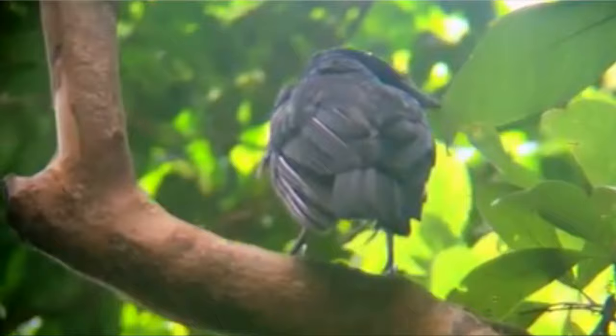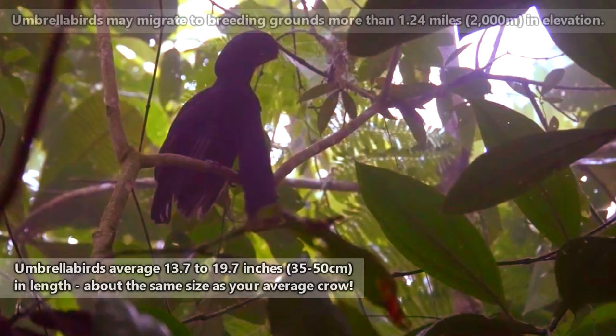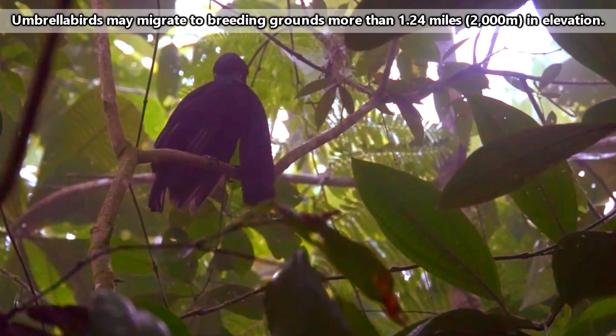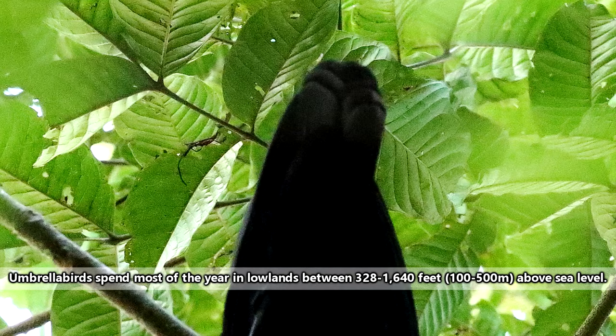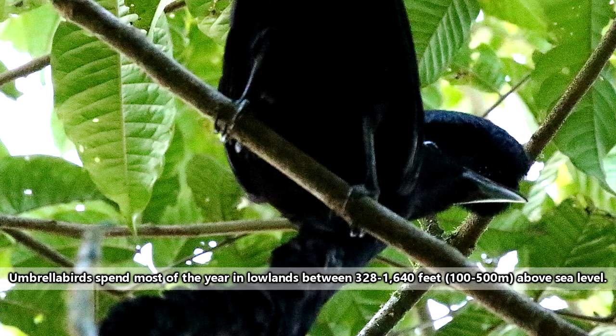Umbrella birds are about the same size as crows, though females are smaller than the males. They live in northern South America and parts of Central America. All three species suffer from habitat loss. These birds spend their breeding months in protected highland areas, but spend the rest of the year in lowland habitats, which remain largely unprotected from deforestation. Umbrella birds are tropical birds and spend a lot of time perched in the forest midstory, dense understory, or canopy, so they need trees to survive.